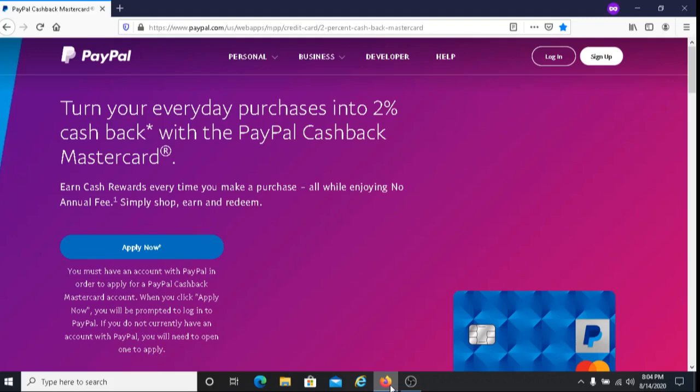This is Dave from Dave's Ways to Make Money, and for today's video, I'm going to be sharing with you some information about the PayPal Cash Back MasterCard program. The way that it works is that you apply for the program, and then if you're approved, you can link your MasterCard to your PayPal account, and you earn 2% cash back on any eligible purchases. You can shop anywhere where MasterCard is accepted, and there are no purchase restrictions.